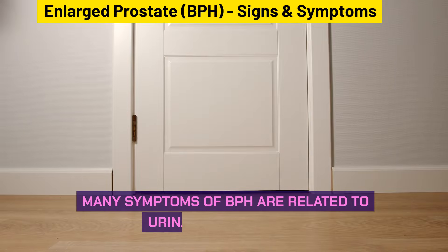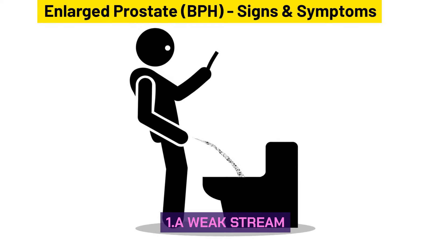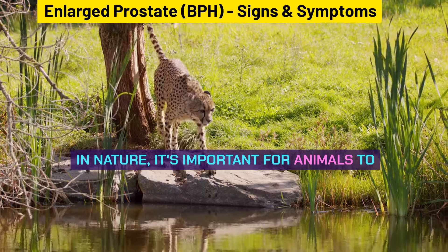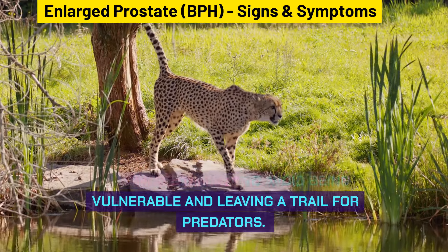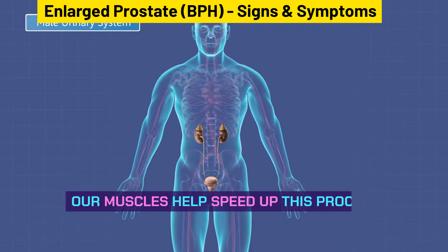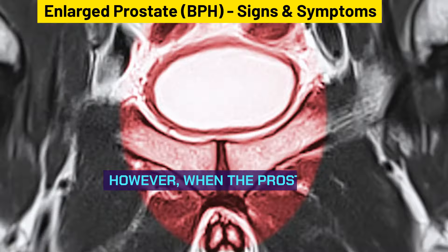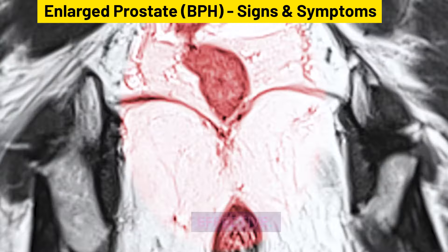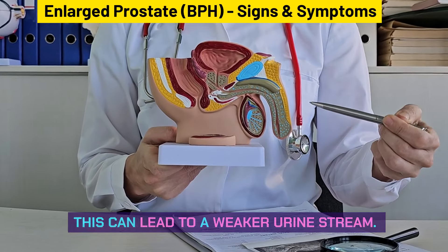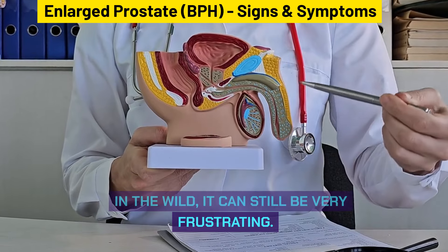Many symptoms of BPH are related to urination, including a weak stream. When the prostate is enlarged, the urination system can be less effective, leading to a weaker urine stream. Although this isn't dangerous, it can still be very frustrating.